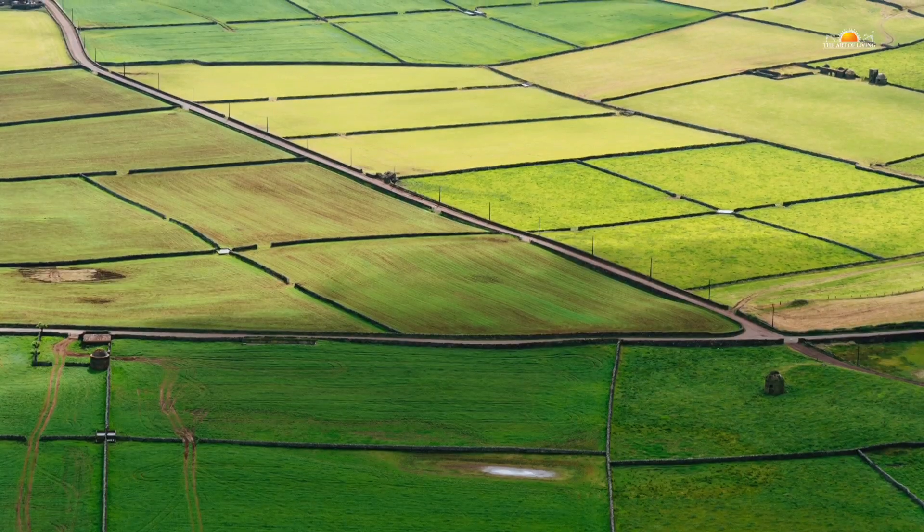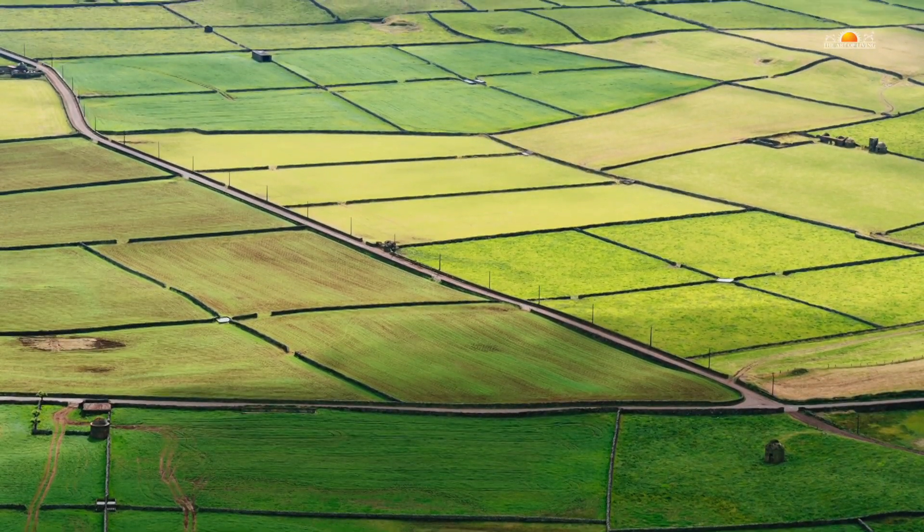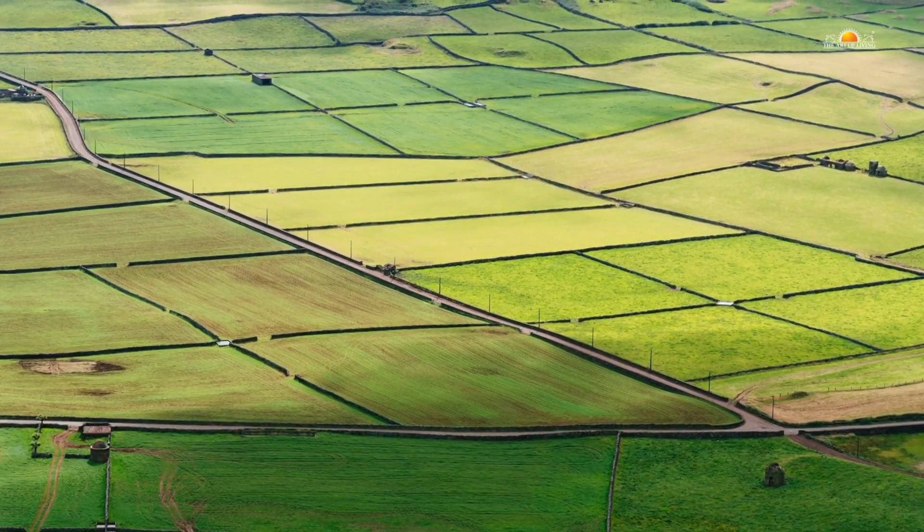In mixed cropping, the land gets divided. For example, if we sow 4 crops together in 1 acre, then it's equal to growing 1 crop in a quarter acre. But in the multi-layer cropping concept, within 1 acre, 5 crops are grown in 5 layers simultaneously.